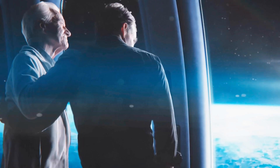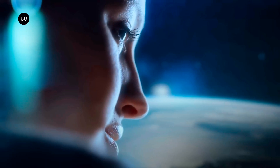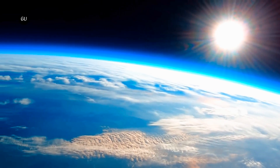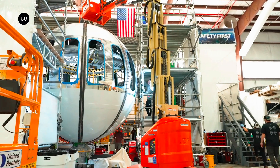When someone says they're planning on using a balloon to take tourists to the edge of outer space, you may wonder if they'll ever get past the conceptual stage. Space Perspective has gotten past it though, by building a physical test model of its Neptune capsule.